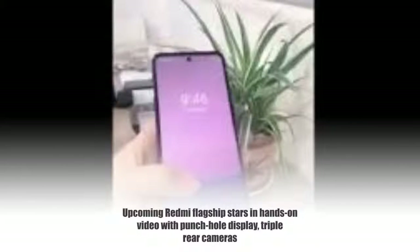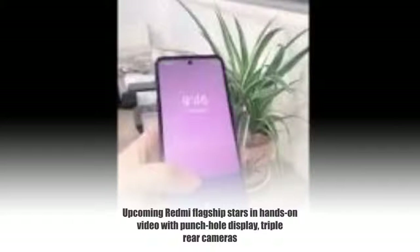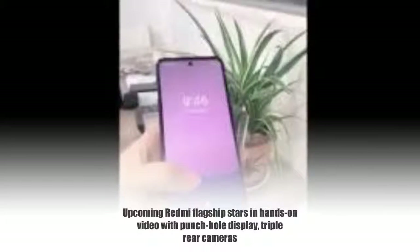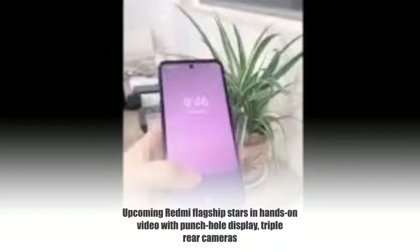This video shows the front and back side of the Redmi flagship. On the front, it has a punch-hole display, but this one's a bit different from what we have seen on other smartphones like the Honor View 20 and the Samsung Galaxy S10 lineup.